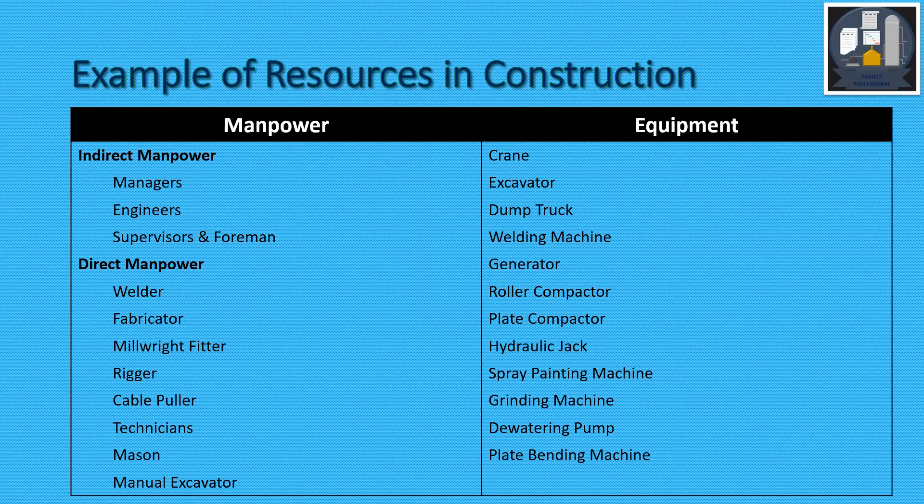Equipment includes crane, excavator, dump truck, welding machine, generator, roller, compactor, plate compactor, hydraulic jack, spray painting machine, grinding machine, dewatering pump, plate bending machine, etc. There are many types of equipment used in construction.